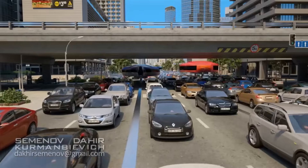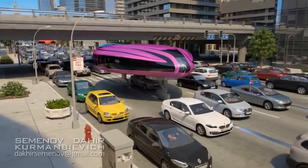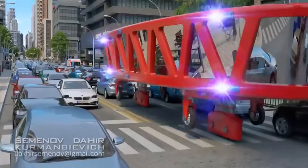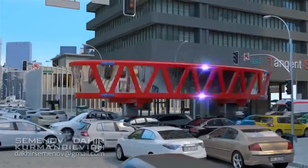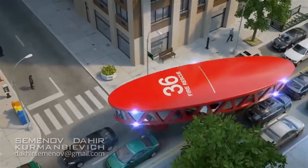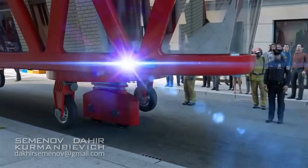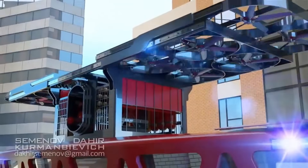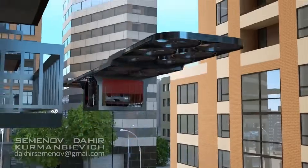Gyroscopic Transport is powered by solar energy and flywheels, making it eco-friendly and efficient. It is also safe and stable thanks to the gyroscopic technology that keeps it balanced and upright. It is the ultimate solution for urban mobility as it can reduce congestion, pollution, and travel time. It is also affordable, as the estimated cost of one vehicle is around $1.5 million, which is much cheaper than building metro lines or highways.